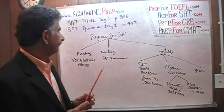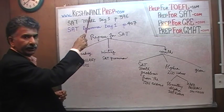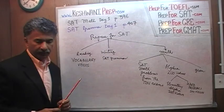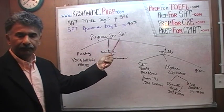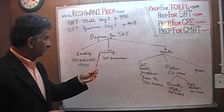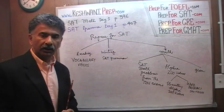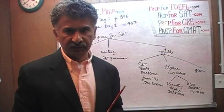Hello, my name is Keswani — that's K-E-S-H-W-A-N-I. We are here because we want to prepare for the SAT. The SAT has three parts to it: the reading part, the writing part, and the math part. You and I are going to work together to prepare ourselves for all of those three parts.